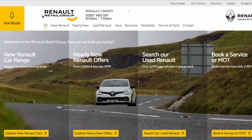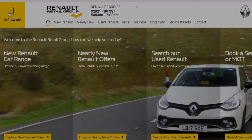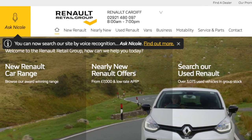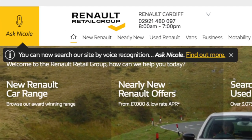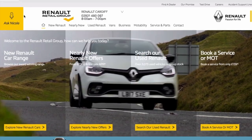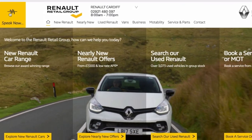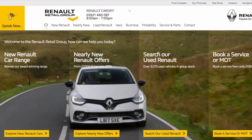It's really easy to use. Here's how. On the home page you'll notice a small yellow box on the top left hand corner of the page titled Ask Nicole. Go ahead and click on here. And when prompted to speak, say a command such as show me the new Clio.